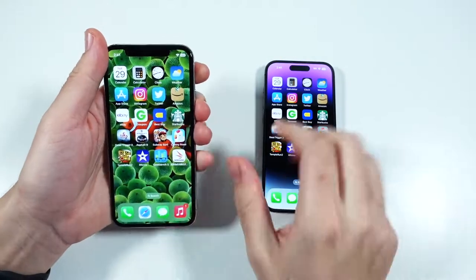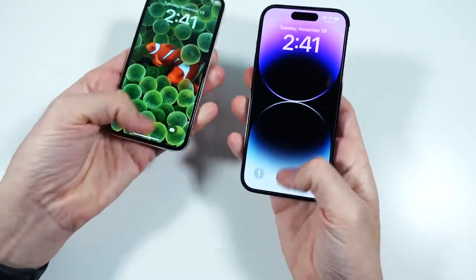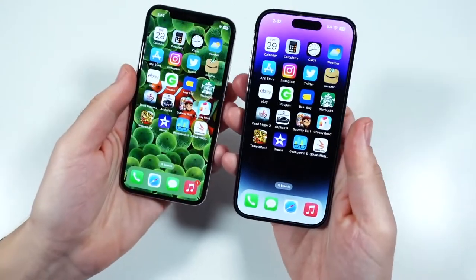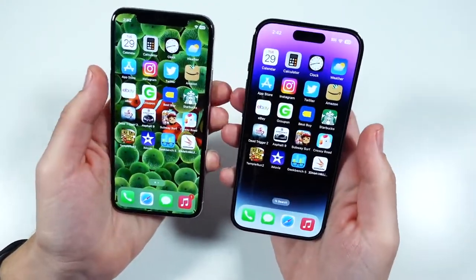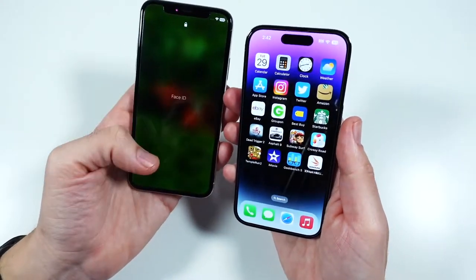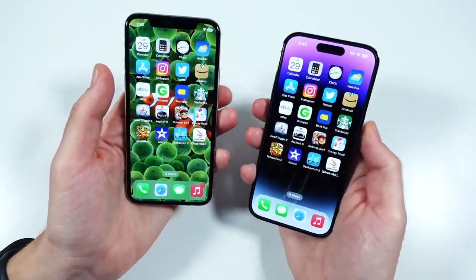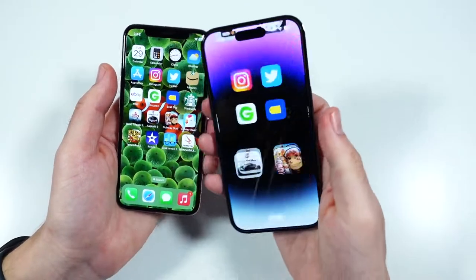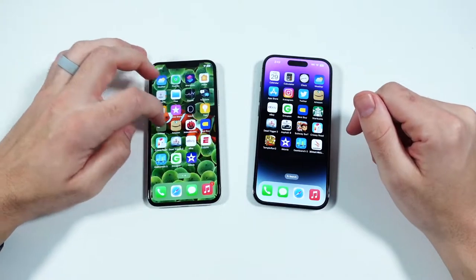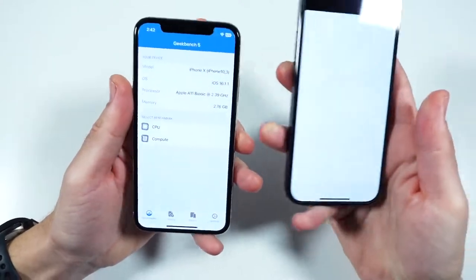Let's take a look at Face ID now. You'll see not a major difference again — you're not really unlocking any faster five years later either. I would still like to see Apple employ a feature where you don't even have to swipe; once it sees Face ID it unlocks. I think that should be an option to turn on or not. But here in 2022, the iPhone X still unlocks just as fast as the iPhone 14 Pro.